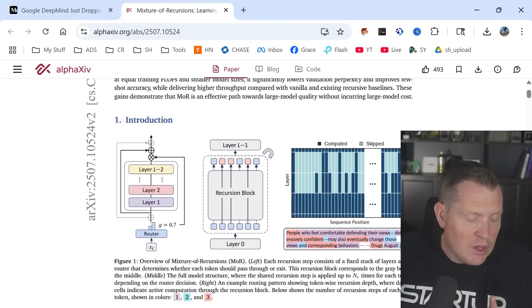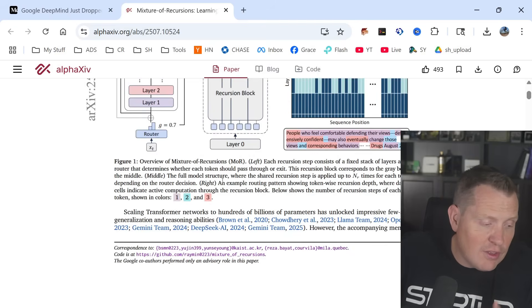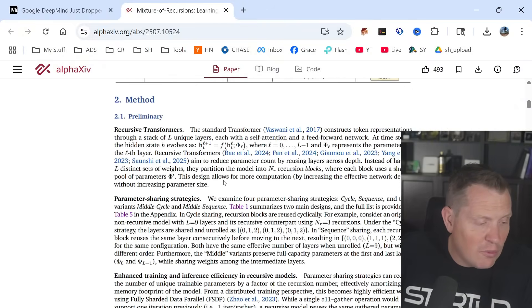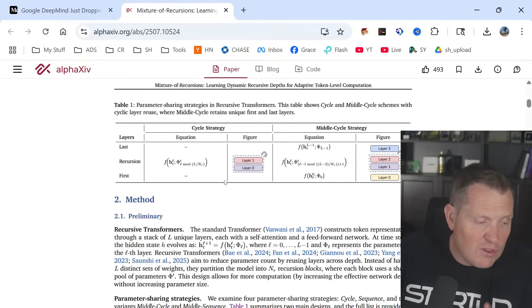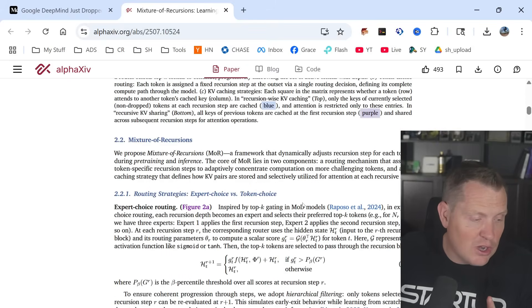Rather than running through a router, it actually runs through layers of these recursion blocks and works through these different pieces. It kind of takes out the parts that we don't need. This is a pretty technical paper — I'll be honest, some parts were over my head. It gets pretty technical pretty quick.